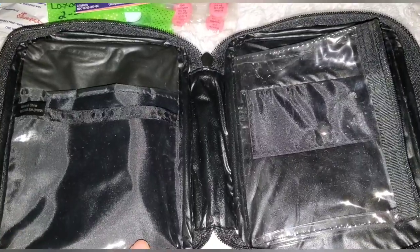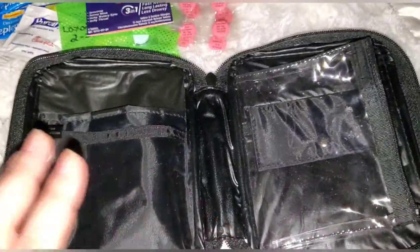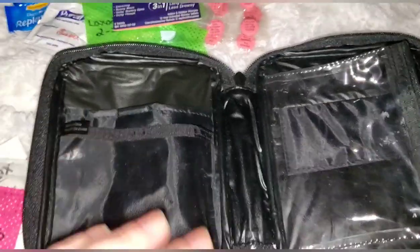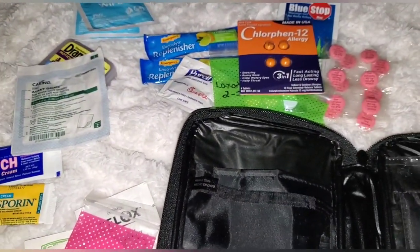And that's it — that is my first aid kit, my emergency travel kit. I hope you enjoyed it. If you haven't already, please hit that subscribe button. Bye, guys!